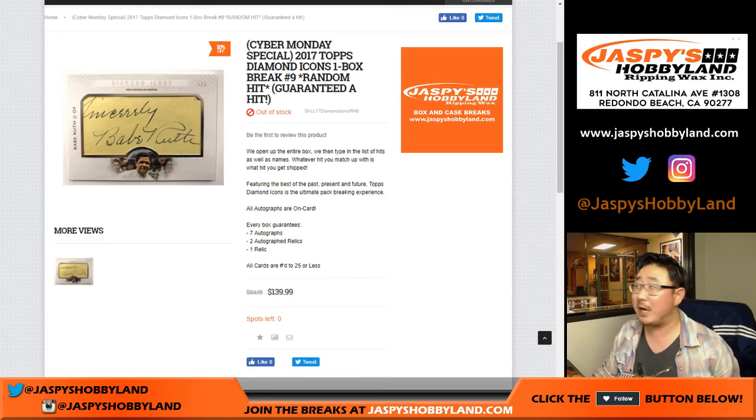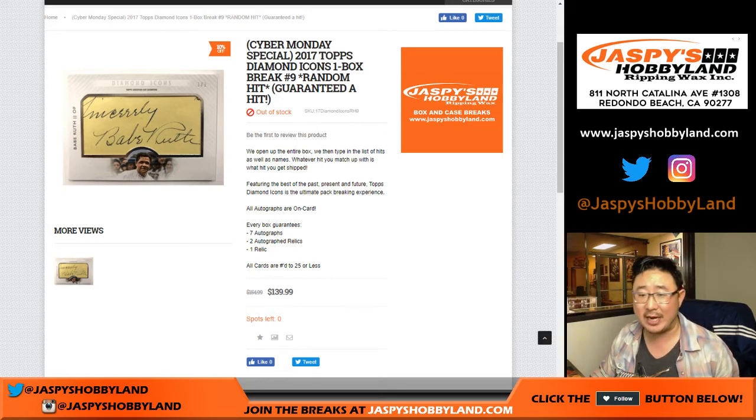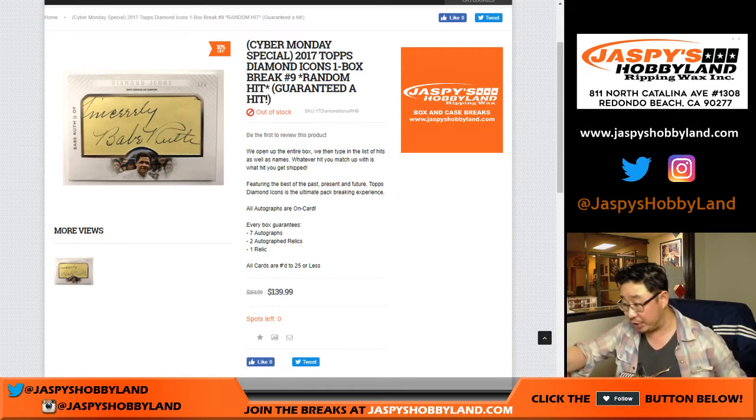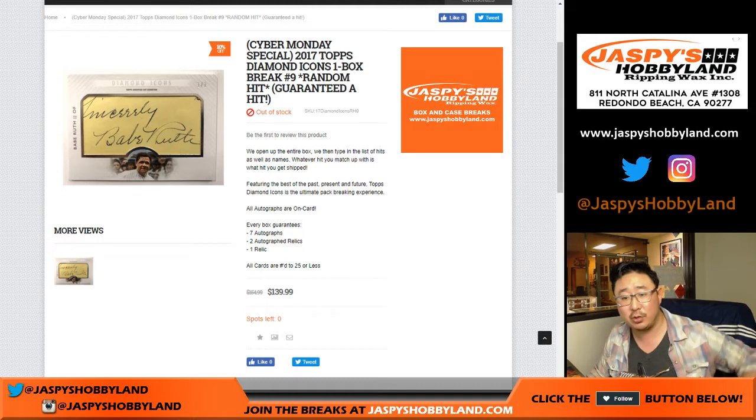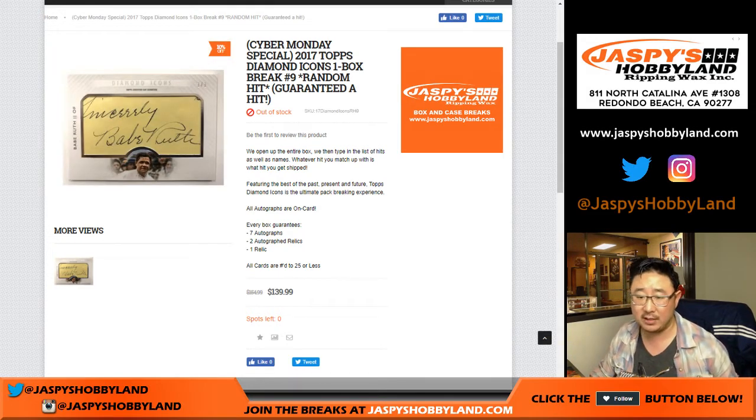Good evening everyone. Joe for jazpieshobbyland.com with a very nice break — 2017 Topps Diamond Icons Baseball. It's a one-box, random, but guaranteed hit break, number nine from jazpieshobbyland.com. The next box is from Fresh Kids too, already in the store, so check it out. For a limited time, 10% off this guaranteed hit.